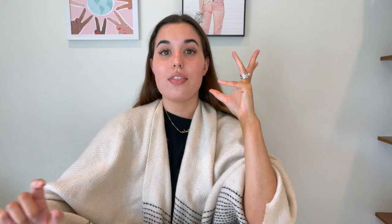Here is the three-star rating we got: "Very small, not what I expected, sorry." This is something that can also happen to you — people complaining about the size, the color, the material. The important thing is that you need a safety net, meaning you need to have a very detailed description to avoid reviews like that. But if they do happen, you can point it out to the customer.